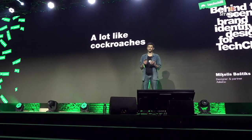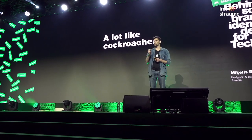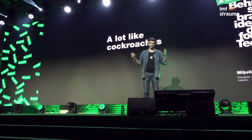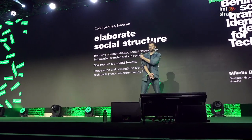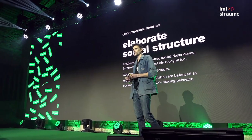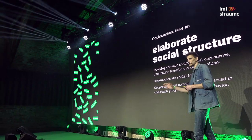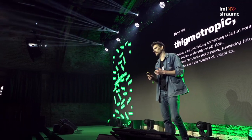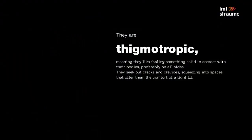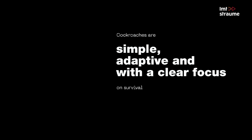It turns out Testival is a lot like cockroaches. Cockroaches are one of the most survivable creatures on the planet, and there are a lot of similarities between cockroaches and you guys here and startup culture as such. Cockroaches have a very elaborate social structure - they like to mingle and stick around, like you have somebody on your left and right. They know the balance between competition and collaboration. There's actually a word for it: it's called thigmotropic. They like to be in dark rooms like this one and stick together.